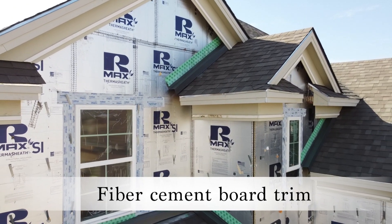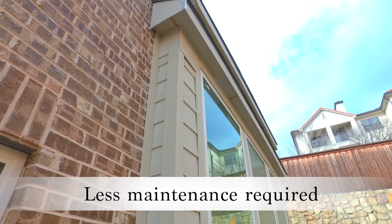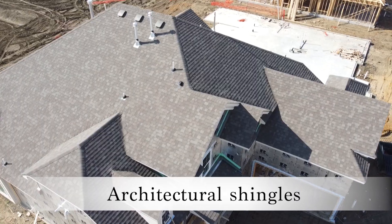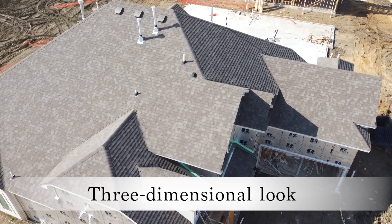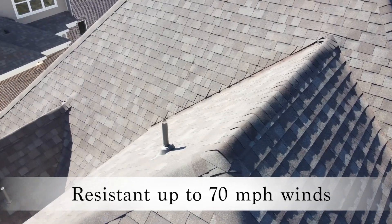Our siding and trim is fiber cement board, which is fire, rot, and termite resistant, not to mention it also requires less maintenance. Architectural shingles give you a three-dimensional look that come with a 30-year warranty and resist winds up to 70 miles an hour.